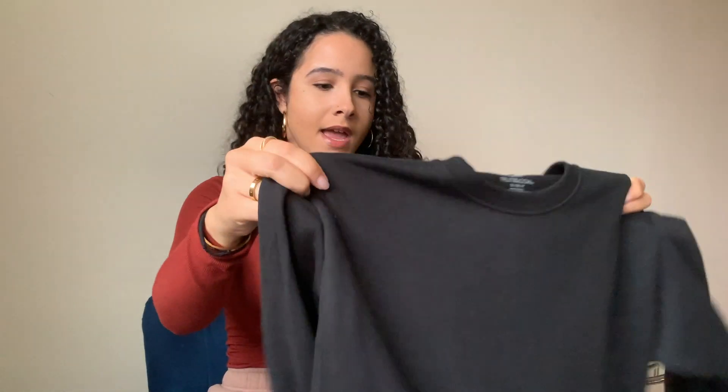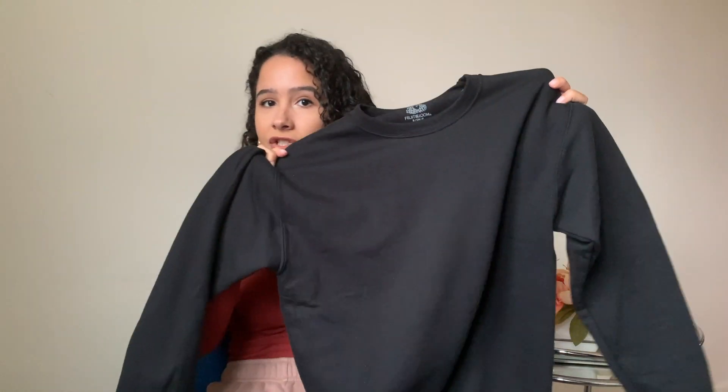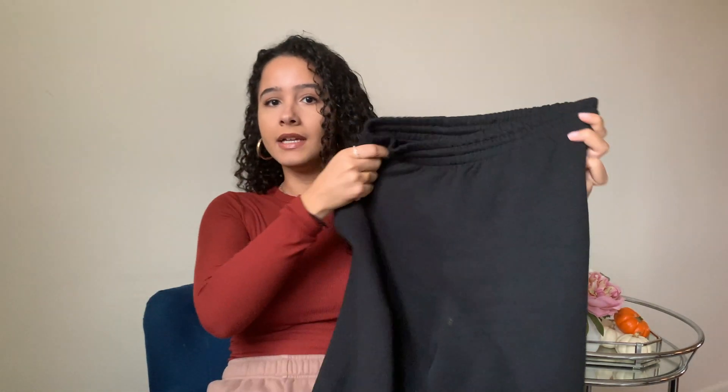The first two things I picked up I actually ordered online — it's a sweatsuit from Fruit of the Loom. A lot of people have purchased these sweatsuits from Walmart and swear by them, so I thought I'd give them a try. I don't have anything in black, so that's why I picked these up. It's a crew neck sweatshirt and matching sweatpants. When I bought these online I thought they were going to be a little bit thicker, but these are pretty thin. They do have fleece on the inside and these are men's sizes.